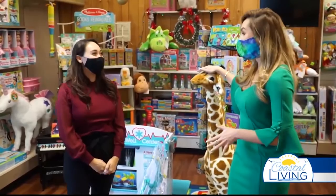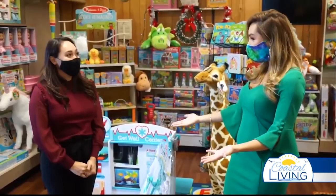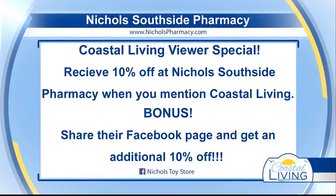Something else that is exciting — is there a Coastal Living special? Yes, we are offering 10% off to all Coastal Living viewers. All you have to do is mention you saw us on Coastal Living. In addition, when you share our Facebook page — you can find us at Nichols Toy Store on Facebook — you get an additional 10% off in extra savings. Come over to Nichols Toy Store; this is the perfect place to shop, especially with that discount. Miss April, thank you so much and happy holidays!